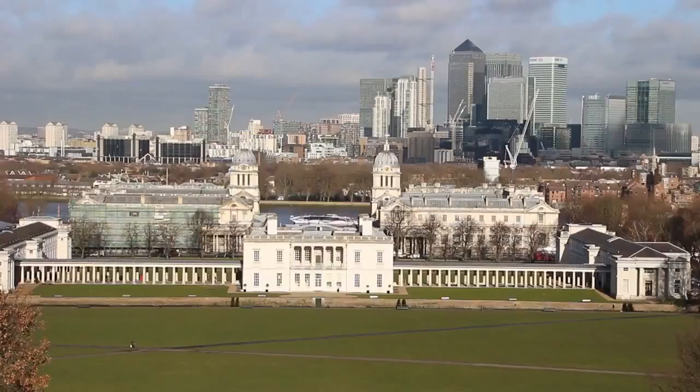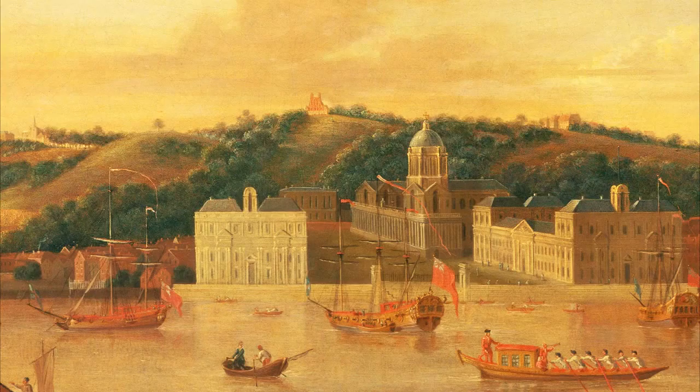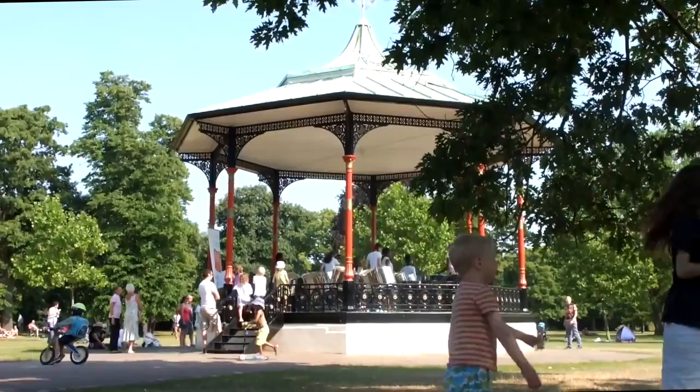The design of the buildings fitted in with ideas about the park and the river landscape. Greenwich Park was comparatively neglected in the 18th century, though occasional public use was allowed for fairs and other events. Rolling down the hill was particularly popular. In the 19th century it was fully opened to the public, though it still locked at night.